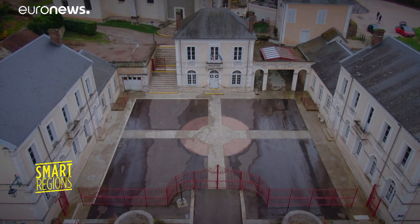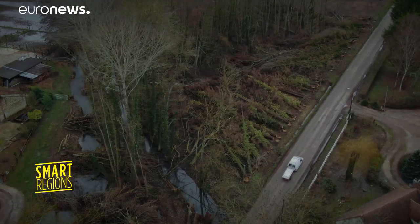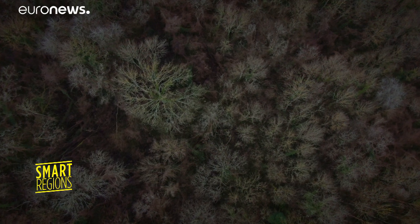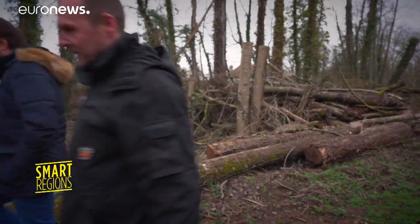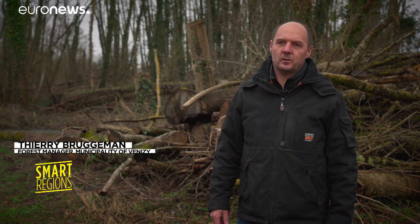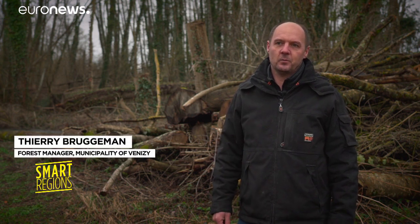Chipped wood to feed the boiler system comes from the 800 hectares of communal forests that are under the control of environmental authorities. It comes mainly from coppice waste, dead trees, or trees that have been felled for safety reasons, like here near a minor road. The annual needs of the municipality in chipped wood are 80 tonnes.